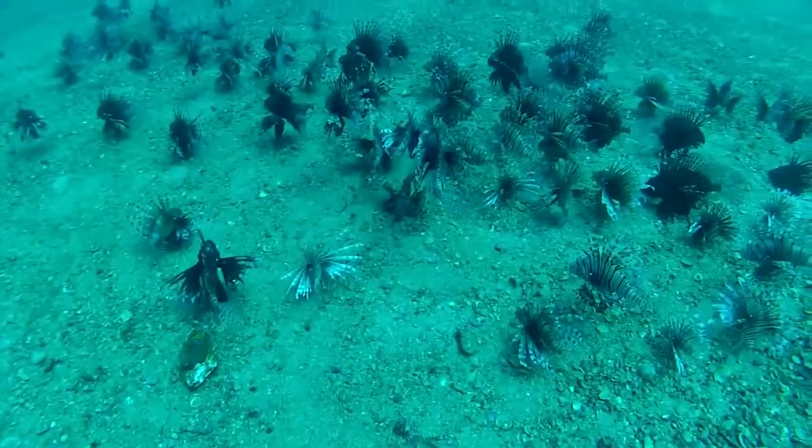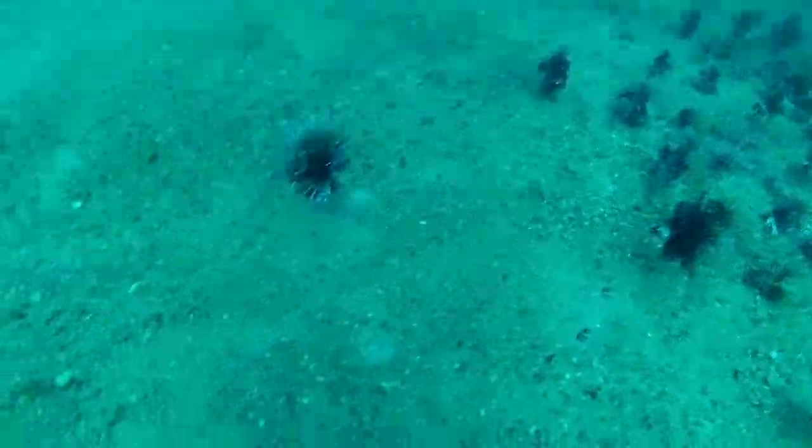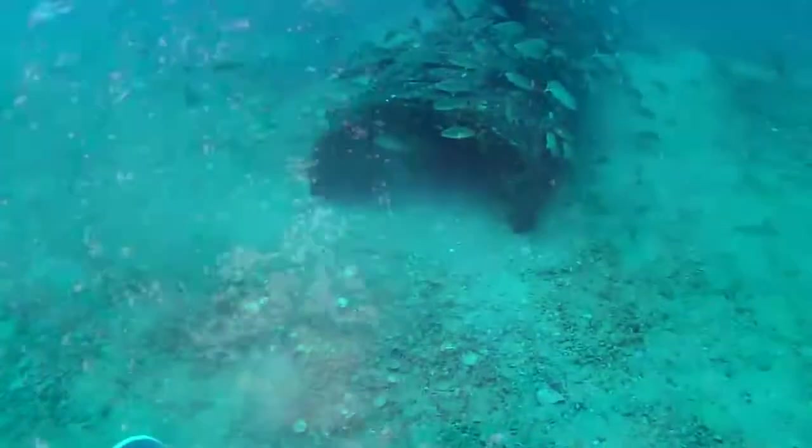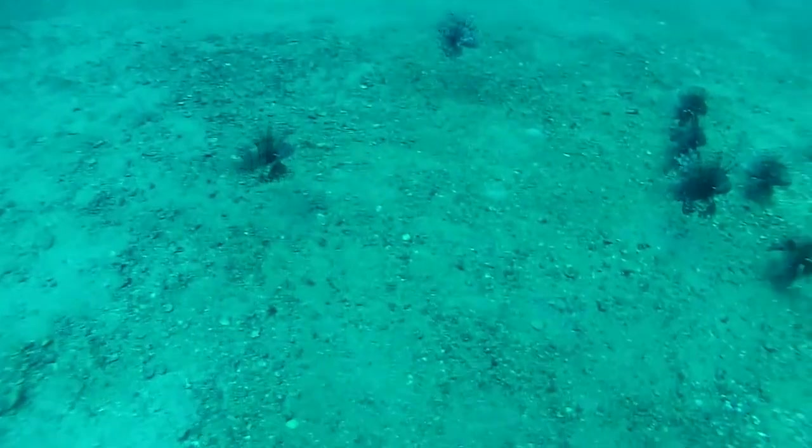How did they get here? Maybe aquarium fish were released, and released pets rarely survive and adapt in the wild, but when they do, it's bad news. Just think about the pythons in South Florida for example. The lionfish thrives in our oceans — there's plenty of food and they have no natural enemies. They out-eat and out-compete all the other native species, and they are overtaking the deep reefs quickly.